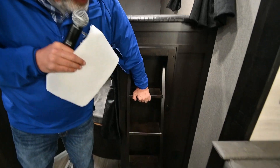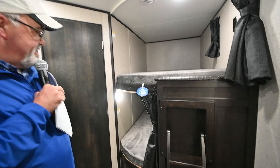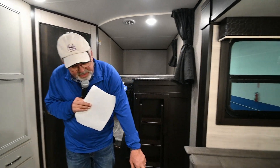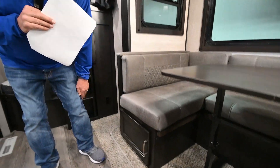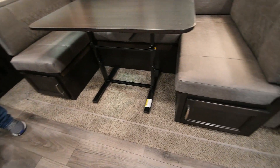This one has the ladder that comes out so the kids can get in and out of the bunk pretty easily. You've got storage underneath the dinettes on both sides. The only carpet is on the slide over here, and it is puppy-treated too, so if you've got a little puppy that has a mistake, you're okay.